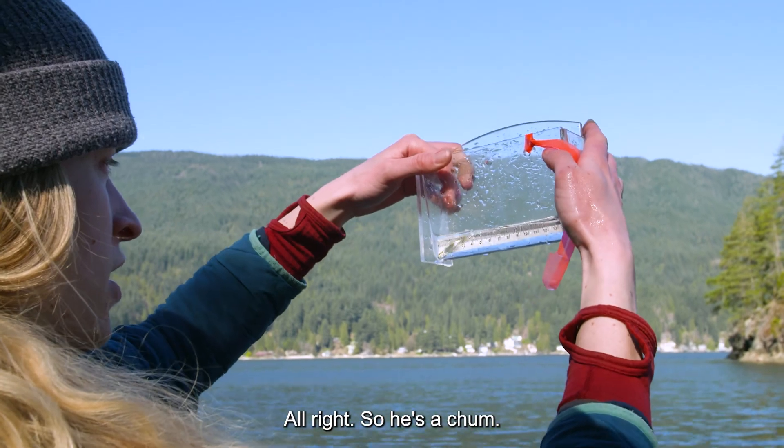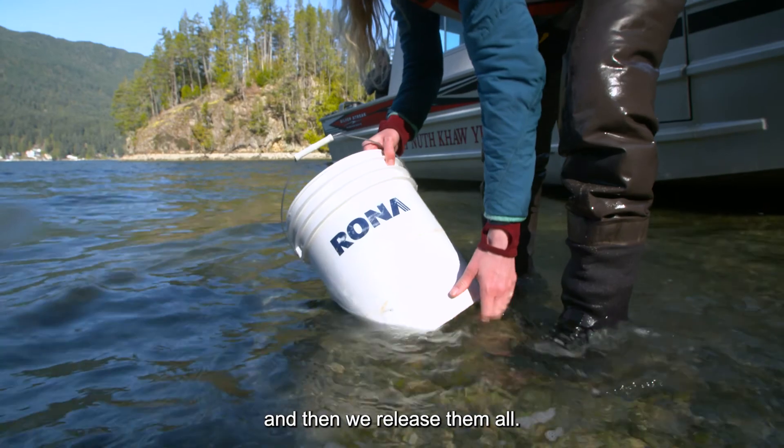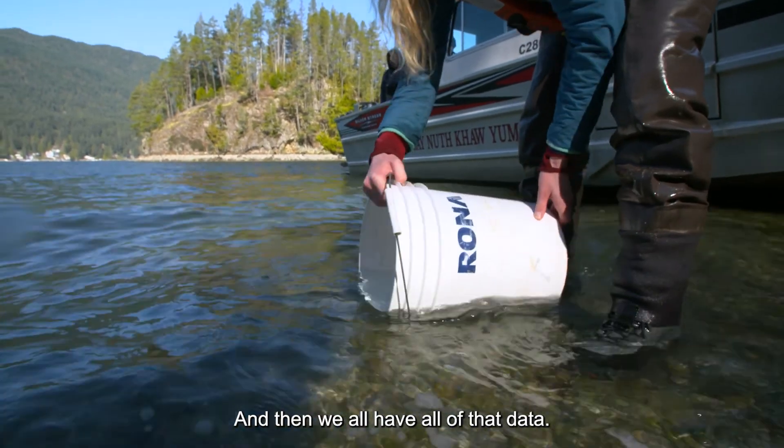So this one's a chum. We keep them in a bucket until we've done three sets at that beach, and then we release them all and we have all of that data.